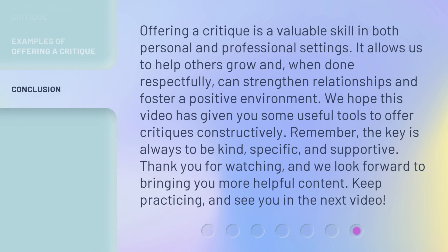Offering a critique is a valuable skill in both personal and professional settings. It allows us to help others grow and, when done respectfully, can strengthen relationships and foster a positive environment. We hope this video has given you some useful tools to offer critiques constructively. Remember, the key is always to be kind, specific, and supportive. Thank you for watching, and we look forward to bringing you more helpful content. Keep practicing, and see you in the next video.